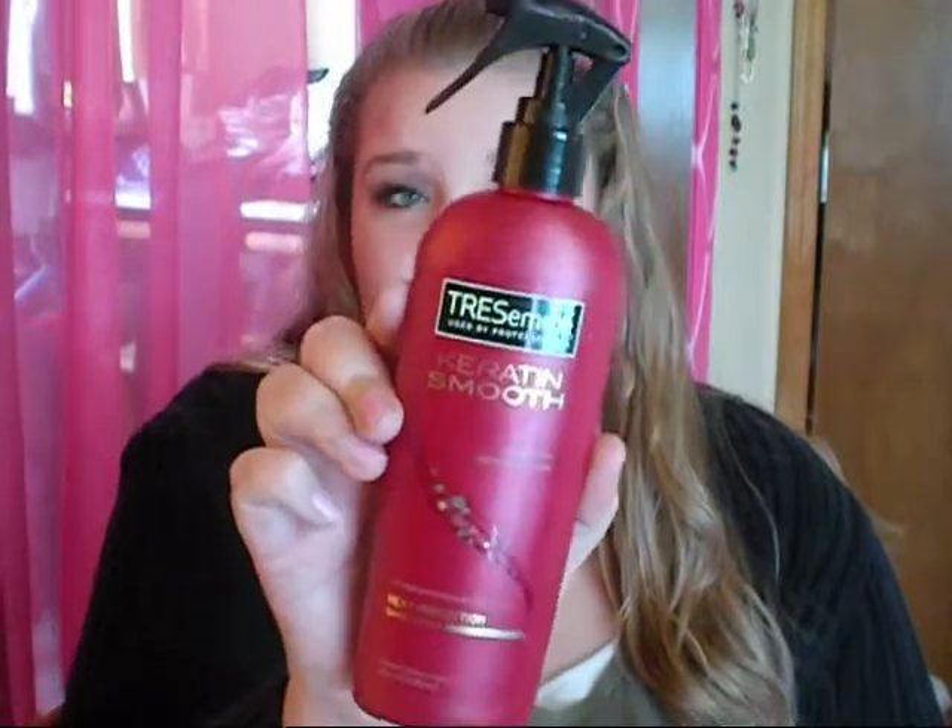I only got a few things from here. The first was the Tresemme Keratin Smooth Heat Protectant Spray, which also has a shine spray in it. I've tried the regular Heat Tamer Spray and that works pretty good, so I wanted to try this one. They were the same price and I really like this as well as the regular Heat Tamer Spray.